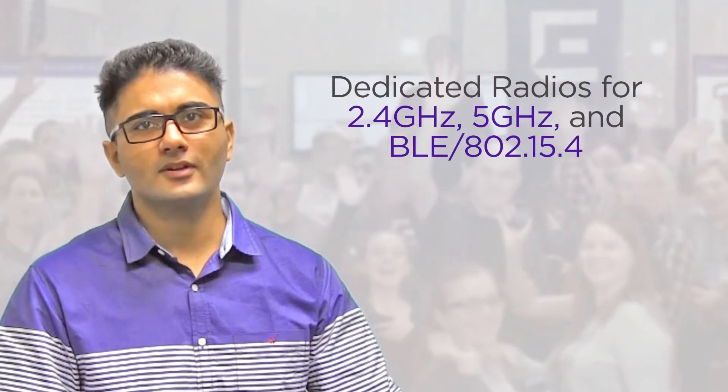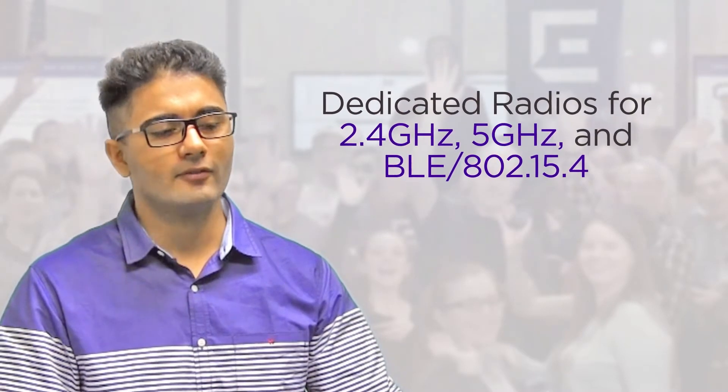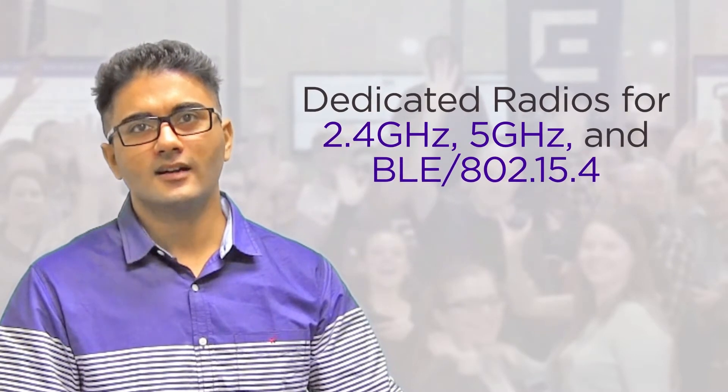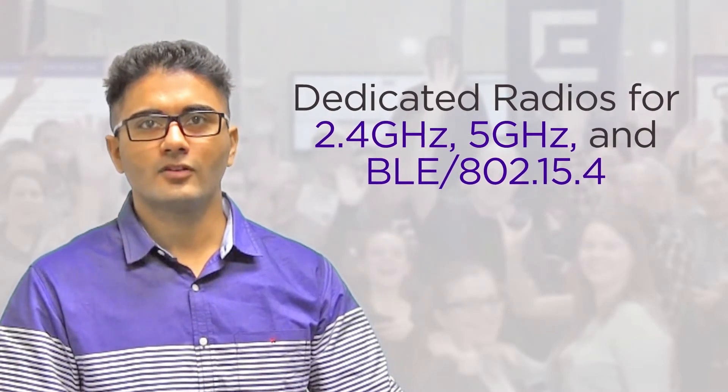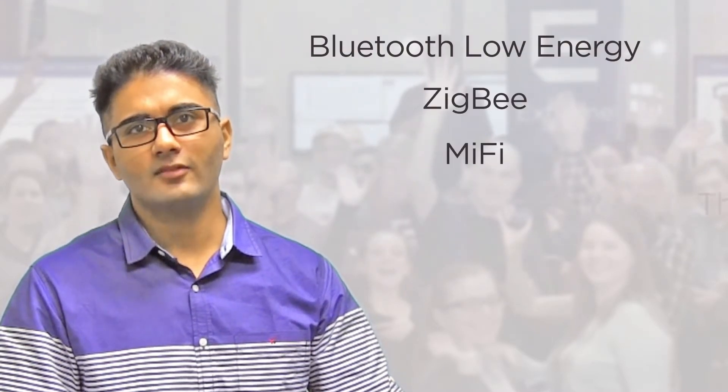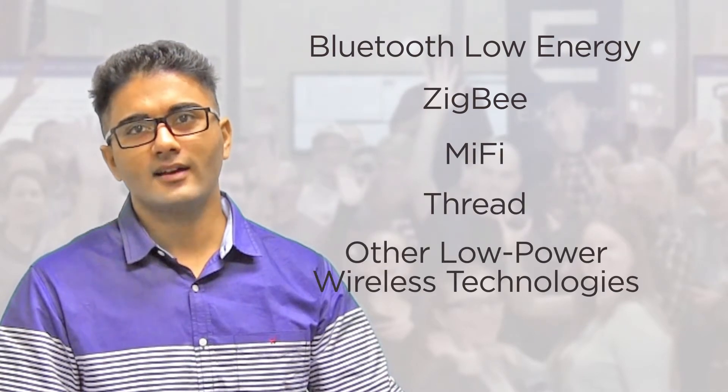Unique to their class, the two access points feature two dedicated radios for 2.4 GHz and 5 GHz, as well as a third radio for Bluetooth and 802.15.4, which supports Bluetooth Low Energy, ZigBee, MiFi, Thread, and several other low-power personal wireless network technologies for locationing, asset tracking, and IoT applications.